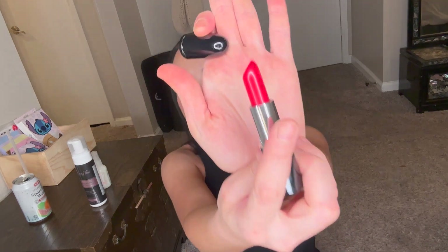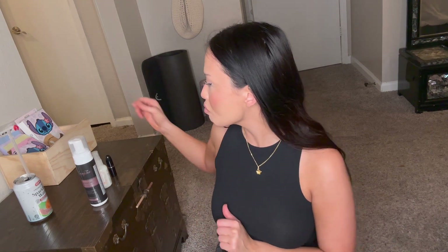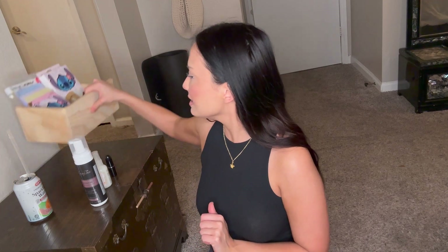He also gave me a MAC lipstick — a MAC lipstick of all things! It's in the shade Cockney and it's a red. I'm probably not going to wear this anytime soon because I'm kind of staying away from red right now, but like — what the heck, that was such a cool birthday gift.